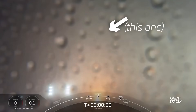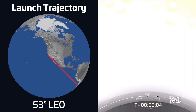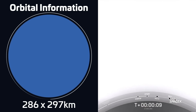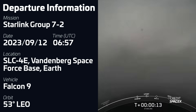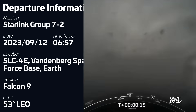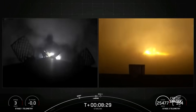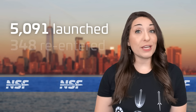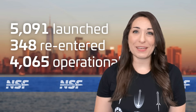A Falcon 9 launched on September 12th at 0657 UTC from Space Launch Complex 4 East in Vandenberg, California, carrying a batch of 21 Starlink V2 mini satellites into low Earth orbit. The first stage, B-1071, was flying for an 11th time and successfully landed on SpaceX's drone ship Of Course I Still Love You. With this launch, SpaceX has now put 5,091 satellites in orbit, of which 348 have re-entered and 4,065 are currently in operational orbit.